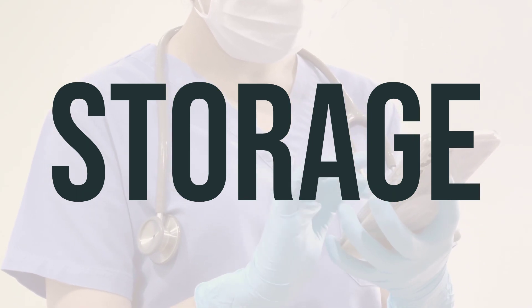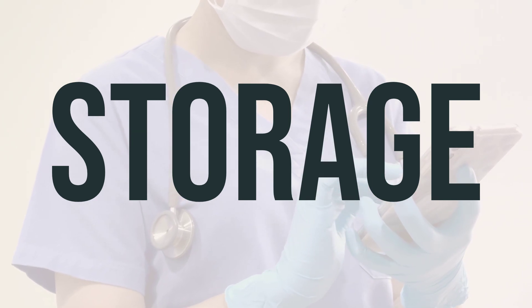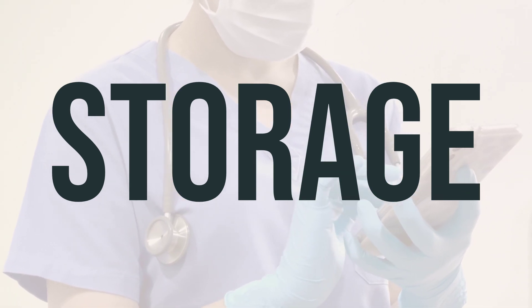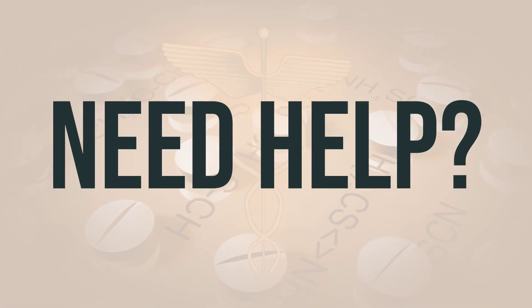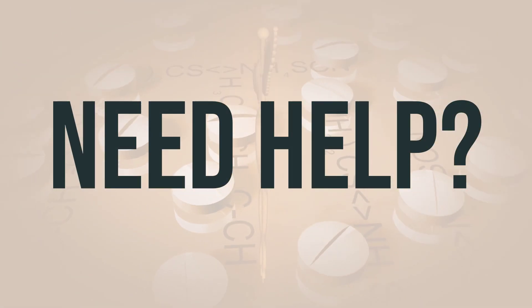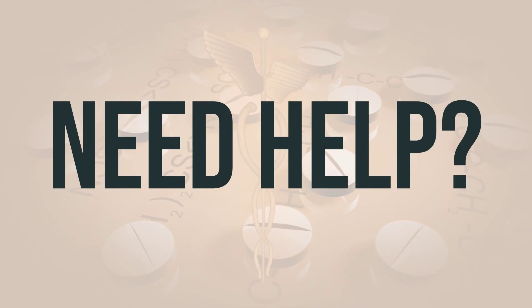The recommended dosage is determined by a healthcare professional and is administered intravenously. The optimal timing and frequency of administration will be determined by your healthcare provider. If you need more help, call your doctor for medical advice. In the US, call the FDA at 1-800-FDA-1088. In Canada, you may call Health Canada at 1-866-234-2345.